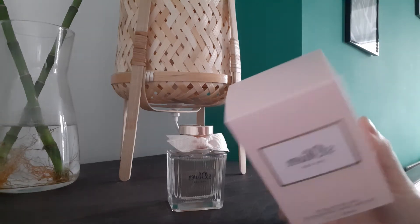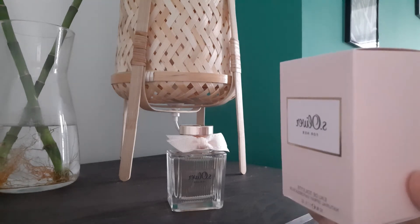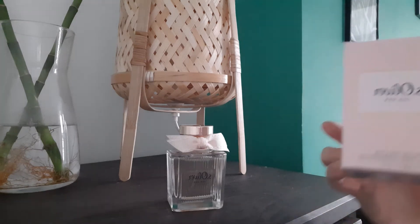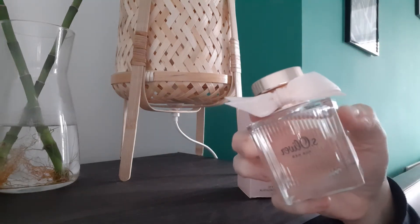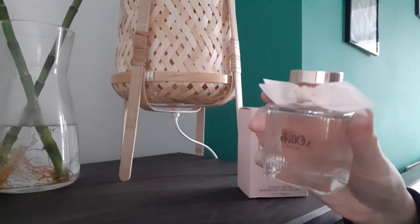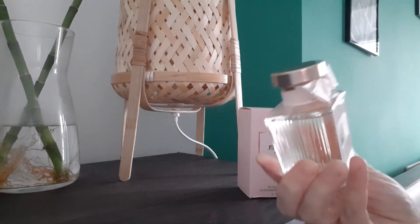It's a baby pink color, quite simple but very nice. At the back it says it's been made in Germany. This is a beautiful, stunning bottle — it's got a little bow and it's 30ml, the EDT version. It's quite similar, as you can guess, to Chloé the original.